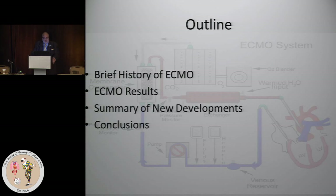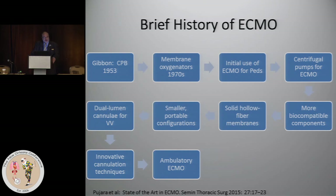I'm going to do a brief history of ECMO, talk about the latest ECMO outcomes, a summary of the new developments, and some conclusions.